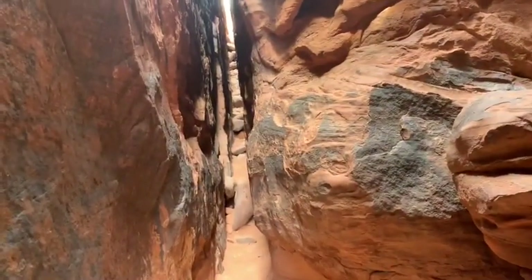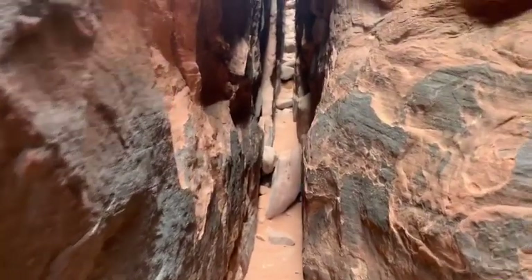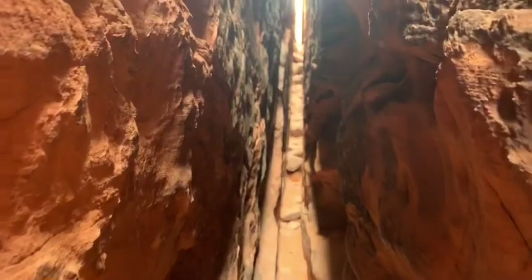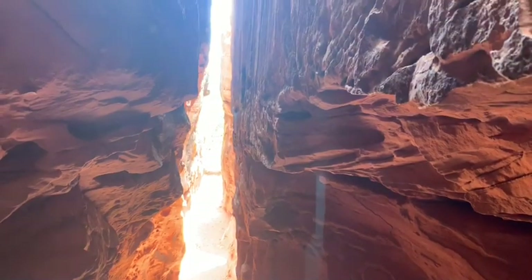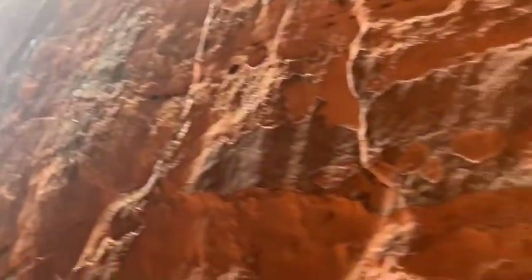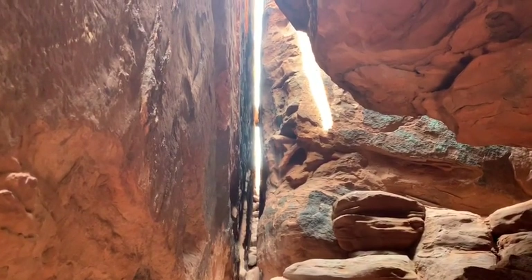Chasing canyon wrens through the canyon. He's way ahead of me. We are up inside the slot canyon — I love it back here. We're gonna try to get up and out that way. What could possibly go wrong?